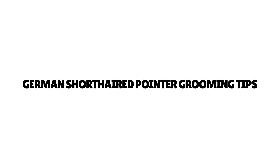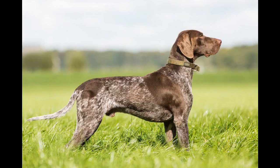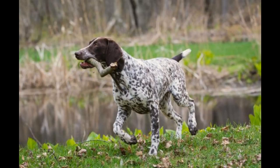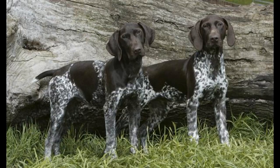German short-haired pointer grooming tips: you can help keep your German short-haired pointer clean and reduce shedding with frequent brushing. Inspect for ticks and fleas every day during warm weather. Many German short-haired pointers don't need a bath more than a few times a year. Before bathing, comb or cut out any mats from the coat. Carefully rinse all soap out of the coat, or the dirt will stick to the soap residue.